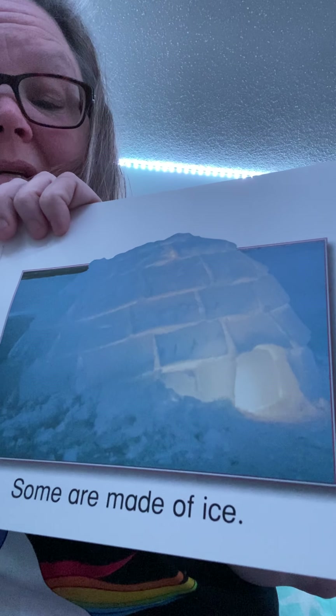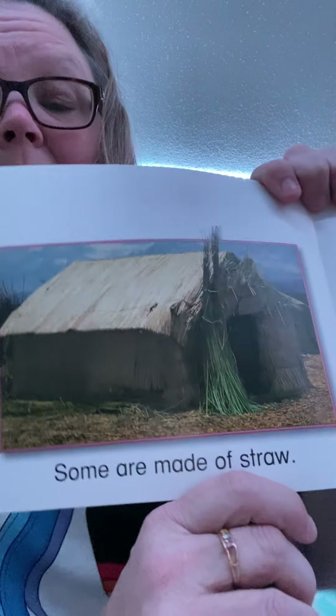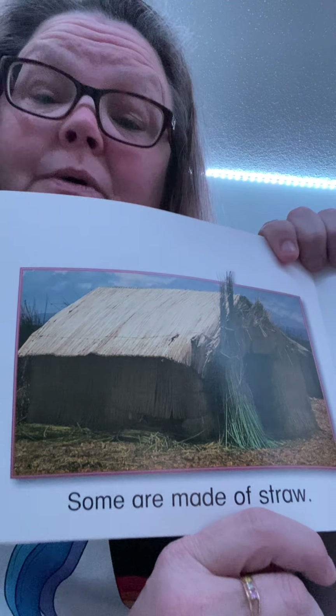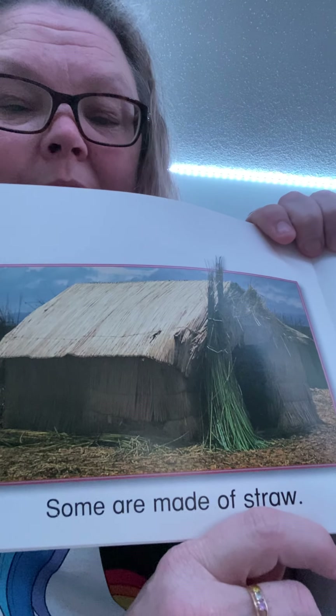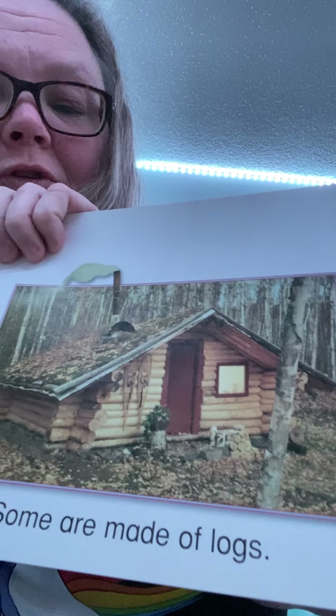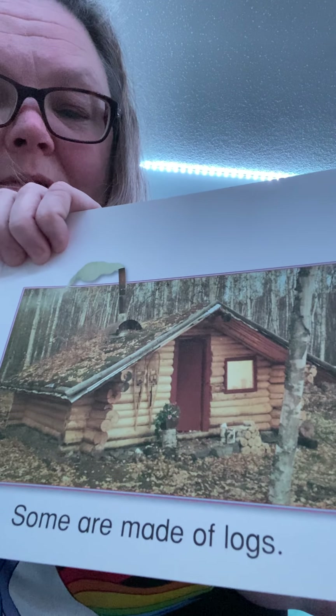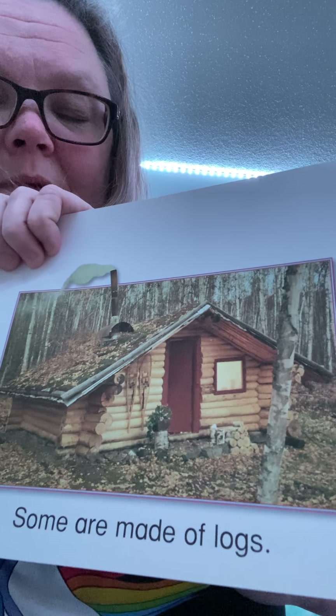Some are made of ice, like this igloo. Some are made of straw — that is true. Houses can be made of straw, but you better watch out for the big bad wolf because he will huff and puff and blow your house down. Yes, some are made of straw. Some are made of logs — that's my dream house. Miss Lee would love to live in a log cabin in the woods. It would be so peaceful.